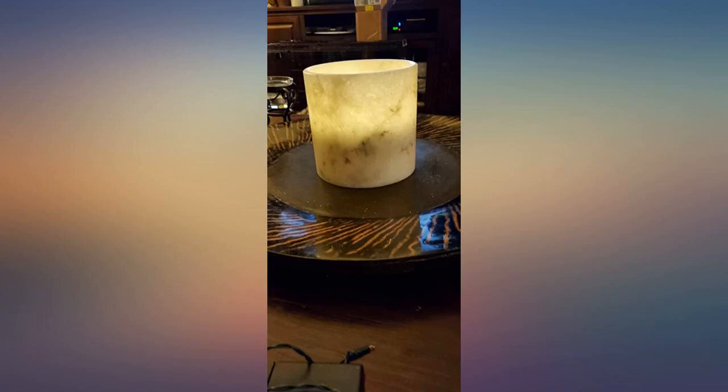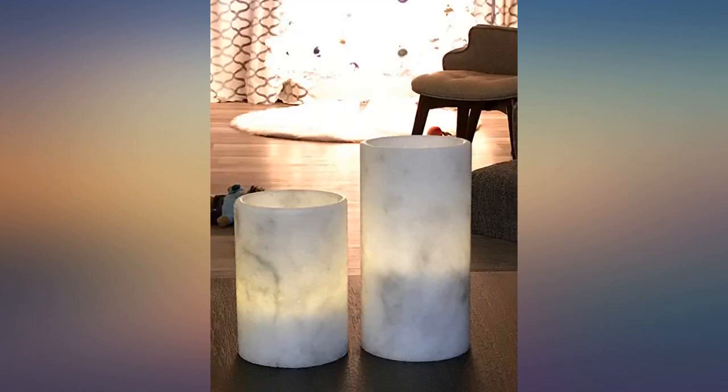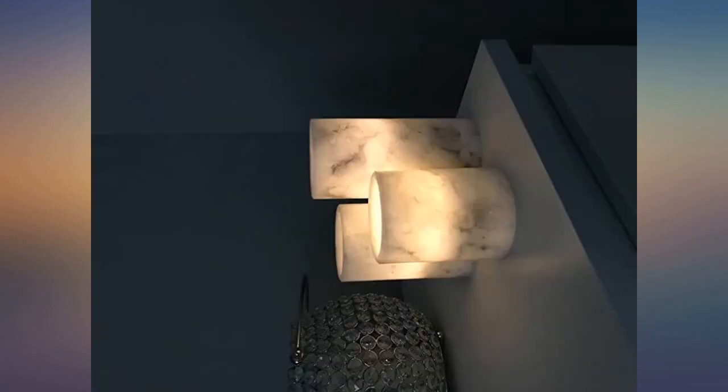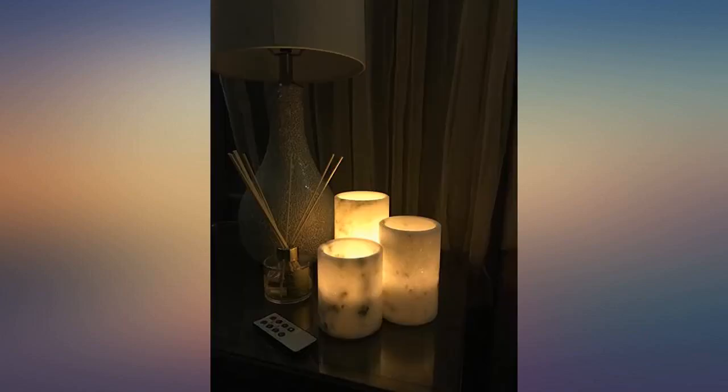They're the perfect neutral blend of colors. Pretty much go anywhere — from the nightstand to the bookshelves or the dining room table, these are so versatile. They even came with batteries, which I was not expecting at all. And a remote to control brightness, flicker, and timing. All in all a great product and worth every penny. Highly recommend.